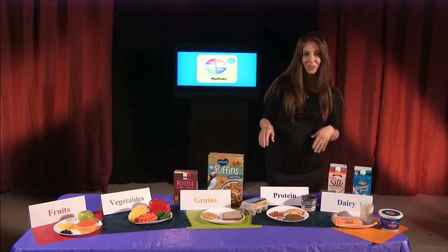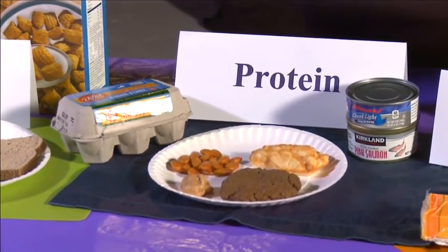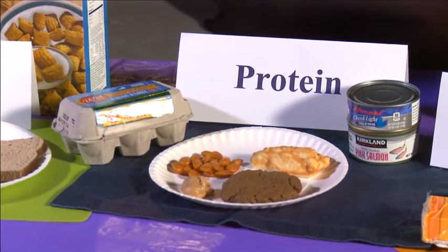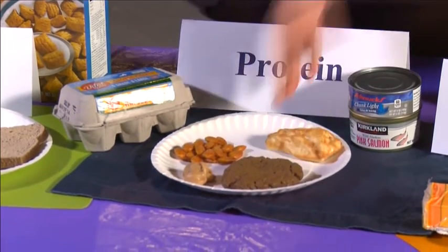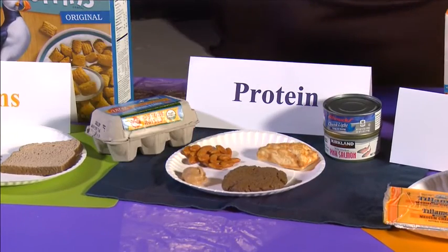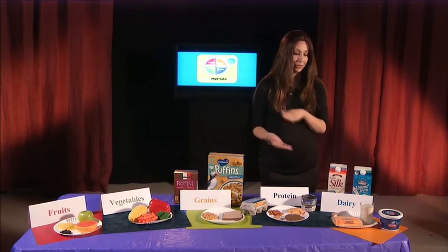Next, we have the protein group. The protein group is really important for helping build our muscle tissue — all tissues in our bodies are helped by the protein group. The protein group can be found in both animal and plant-based sources. Animal sources include meat, like in this burger, also chicken, fish, or eggs. Plant sources include nuts, like these almonds, peanut butter, and seeds. So if somebody does not eat animal sources, they can meet their protein needs from plant sources exclusively.